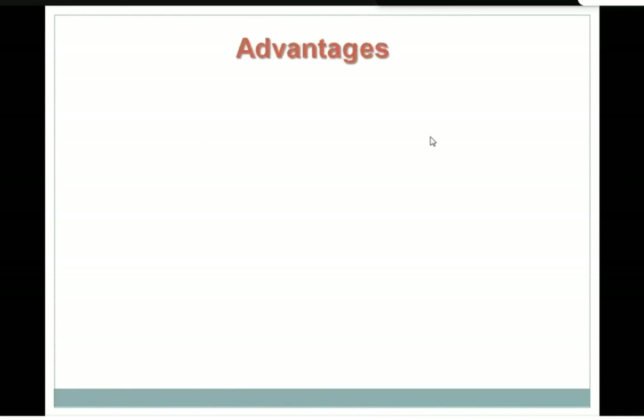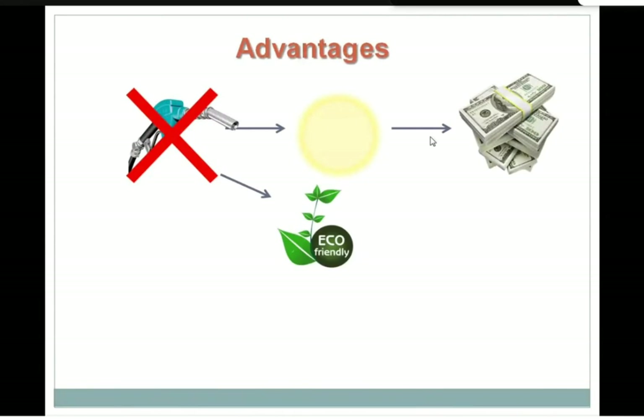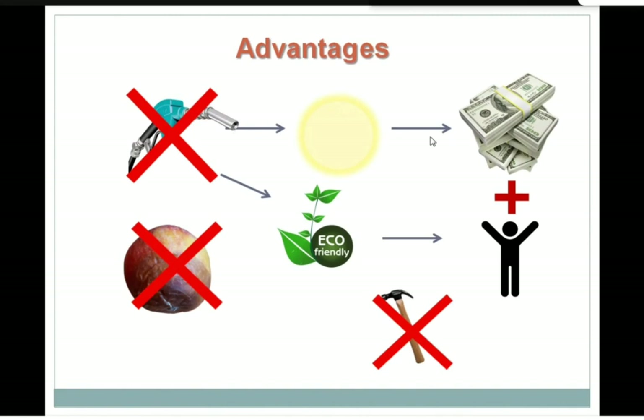Now let's talk about some good things about solar dryers. In solar dryers you are not using any sort of fuel — only solar energy — so you're not spending money on fuel, and therefore you are saving money. Whatever you save is also a sort of income. Second, it does not generate any sort of pollution, so it is eco-friendly — good for health and wealth, which are the two things we actually need. Third, we are not allowing our produce to get degraded in quality. And it does not require much maintenance — it totally depends on how effectively you handle your solar dryers.